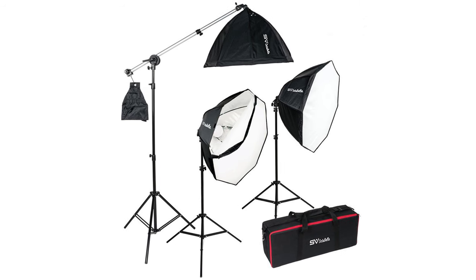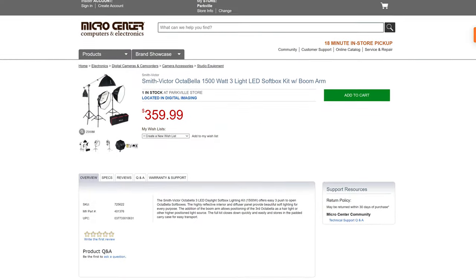The benefit of softboxes is that they provide a lot of soft, even light and they're relatively inexpensive. What's really cool about softboxes is that you can use a grid on the front of them, which directs all of the light directly onto your subject and away from your background.